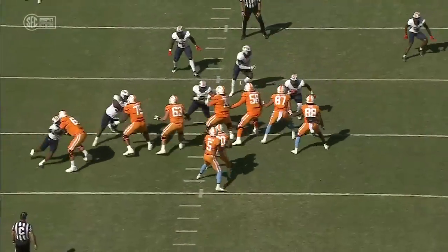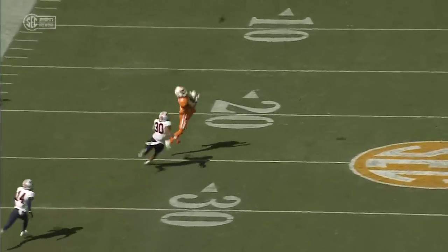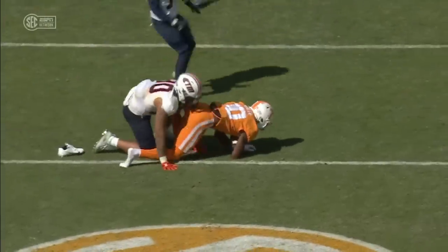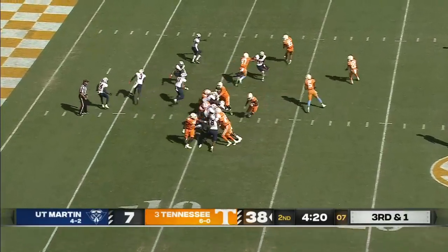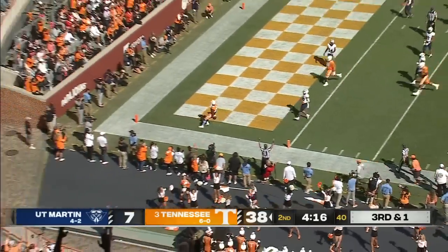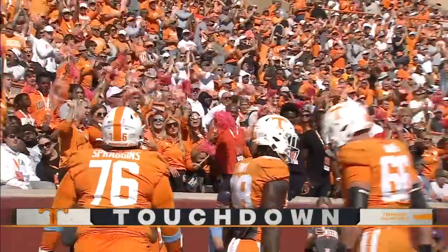Busted coverage right away and again. This ball hung up there for a long time — the coverage was so blown. After that epic performance against Alabama last week, running play and a touchdown. 11 yards for Fant, his second rushing touchdown of the day.